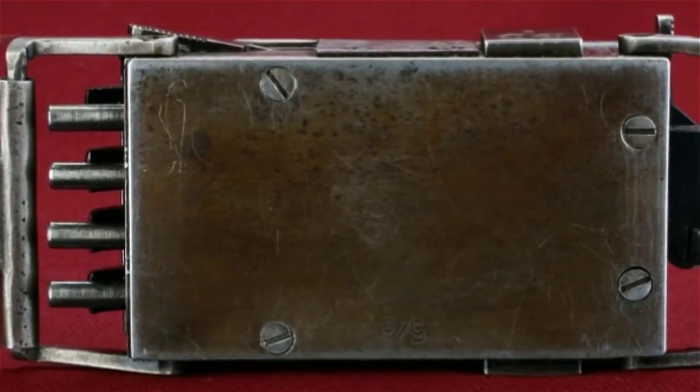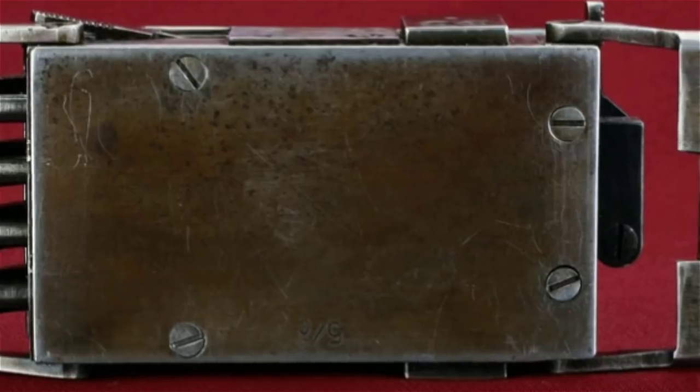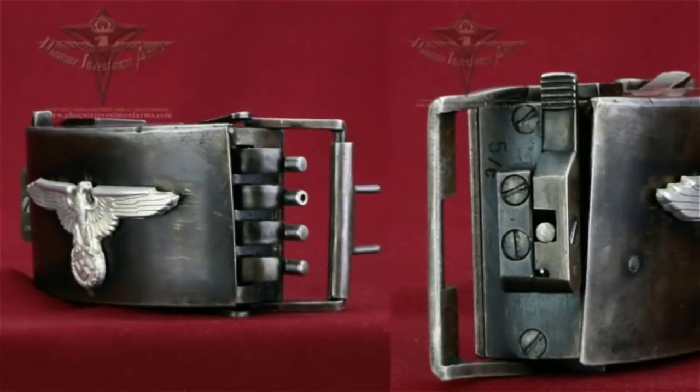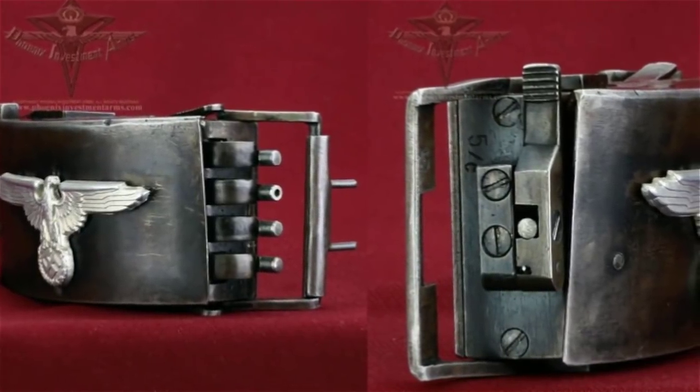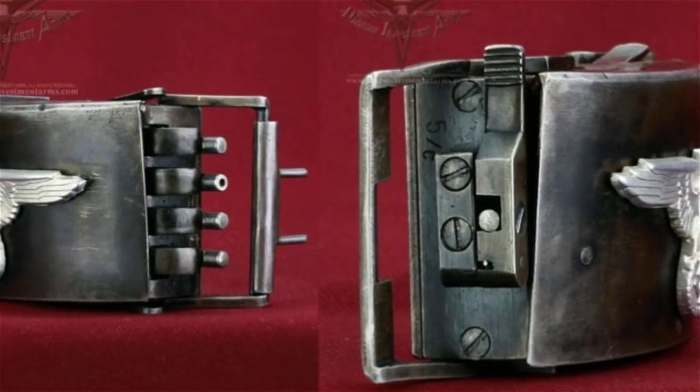There's a slightly darker twist in the tale too. In the 1960s, Marquis's widow was asked about her husband's work during the war. She stated that after the first run of five weapons had been created, the factory where the belt buckle guns were being built was destroyed by Allied bombing.